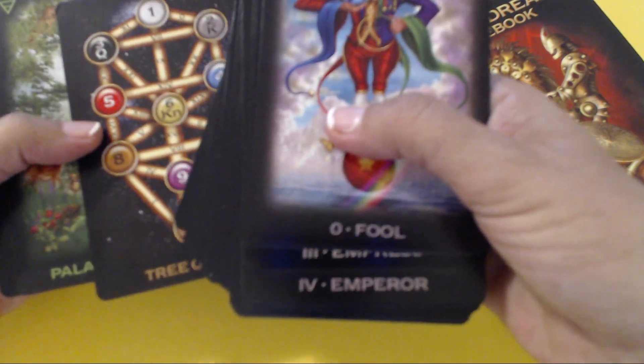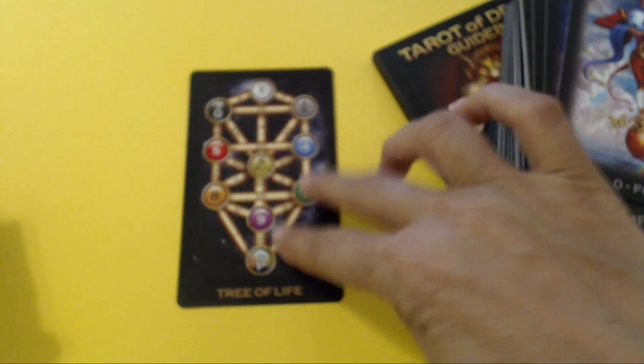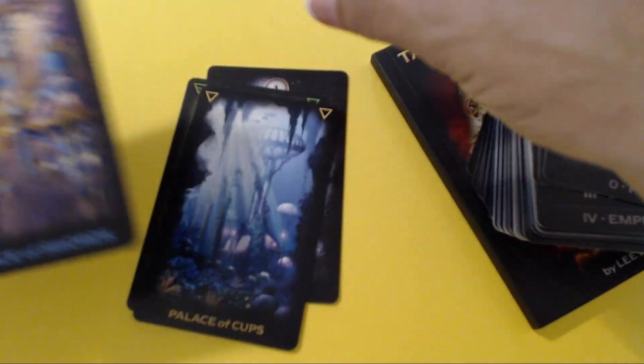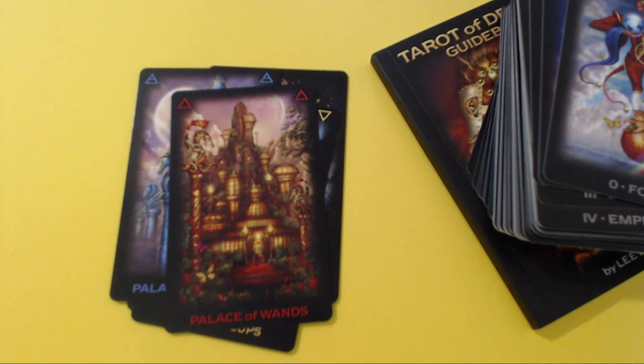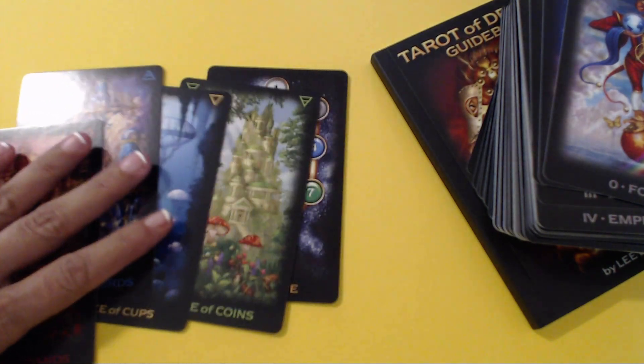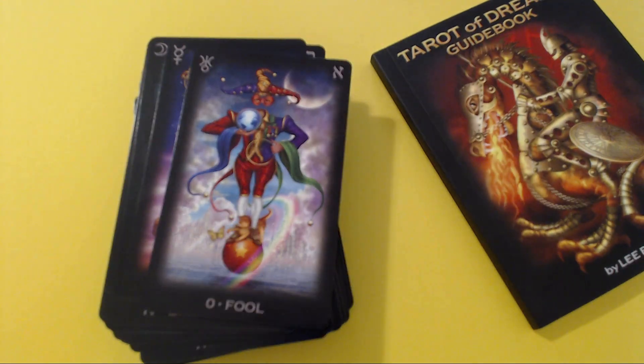Everything in detail is written for every single one of all 78 beautiful Tarot cards. Just one by one, slowly, simply, I will show all Tarot cards. There are also 5 additional Tarot cards: Tree of Life, Kabbalistic Tree of Life, Palace of Wands, Palace of Cups, Palace of Swords, and Palace of Pentacles. I am not going to talk about those — I will simply put those 5 cards aside. I just want to show the beautiful art of Ciro Marchetti.